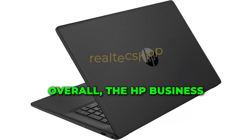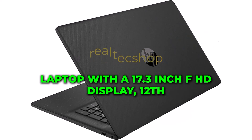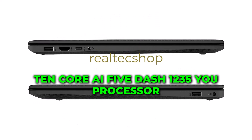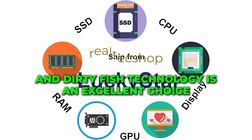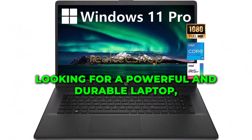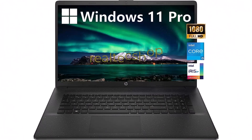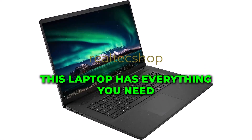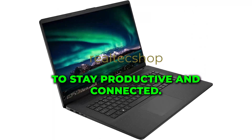Overall, the HP Business Laptop with a 17.3-inch FHD display, 12th-gen Intel 10-core i5-1235U processor, and Durleyfish technology is an excellent choice for anyone looking for a powerful and durable laptop. Whether you're using it for work or play, this laptop has everything you need to stay productive and connected.